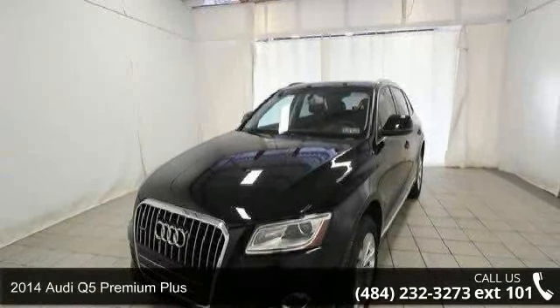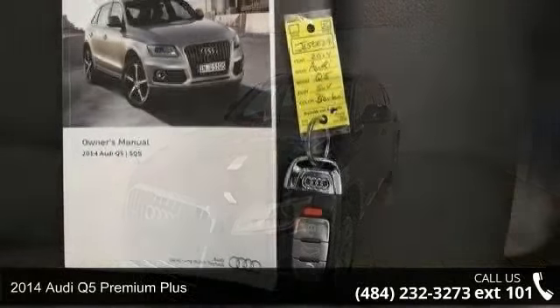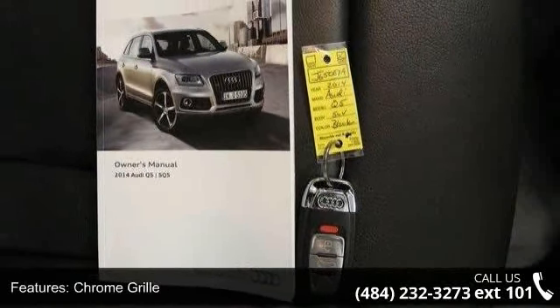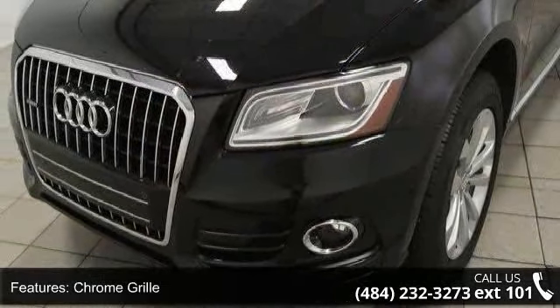Check out this 2014 Audi Q5. Don't miss this great deal on a luxury vehicle. Enjoy these notable features: chrome grille, chrome side windows trim and black front windshield trim, clear coat paint.